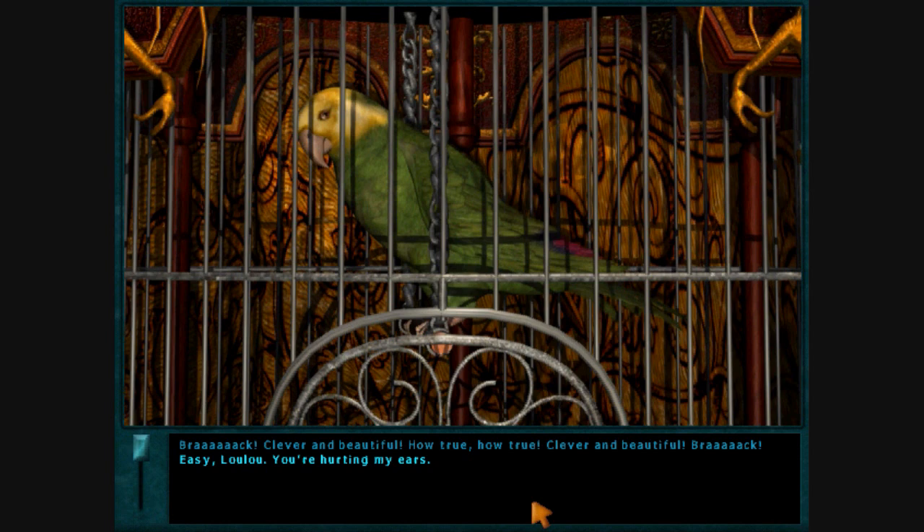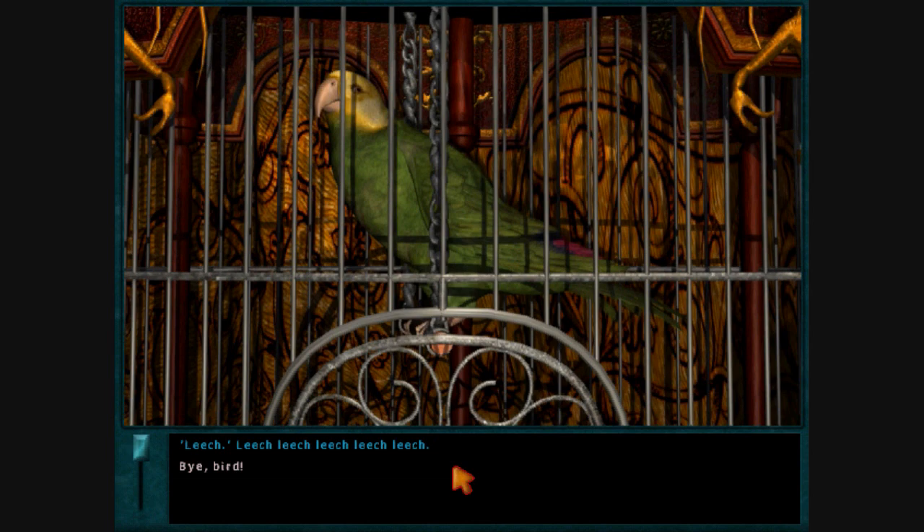What's your word? Barber. Leech! Bye, bird! Lulu! Leech!